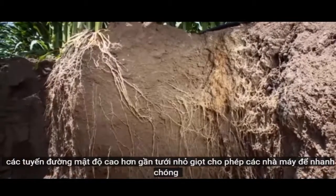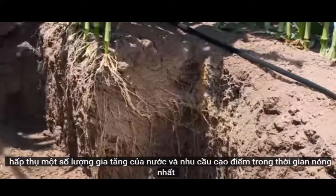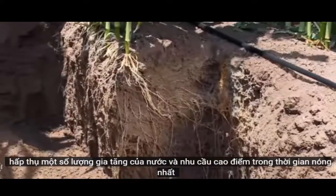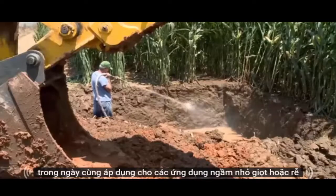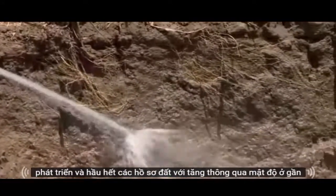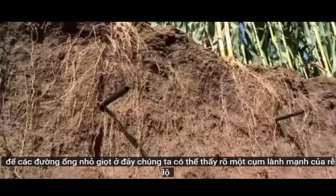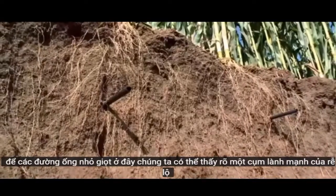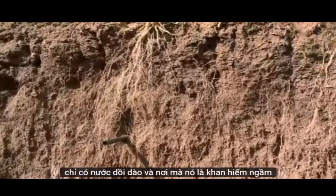The higher root density near the dripper allows the plant to rapidly absorb an increased amount of water at peak demand during the hottest hours of the day. The same applies to subsurface drip applications, where roots grow in most of the soil profile, with increased root density in proximity to the drip line. Here we can clearly see a healthy cluster of roots, revealing just where water is abundant and where it is scarce.